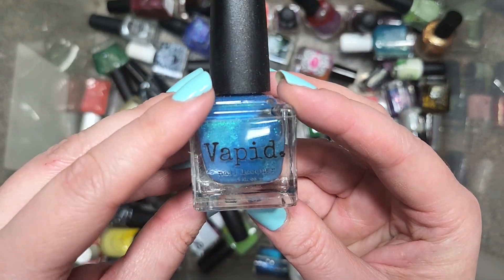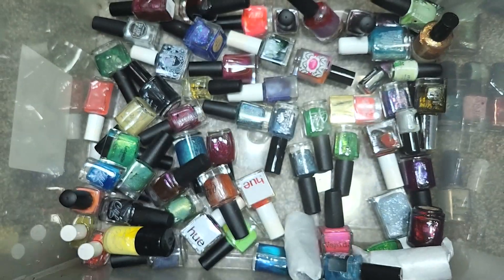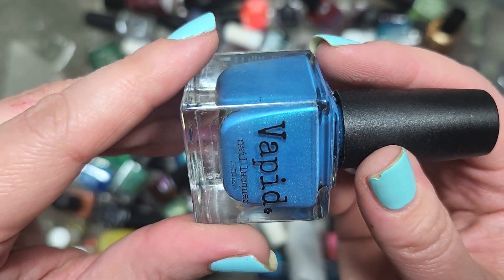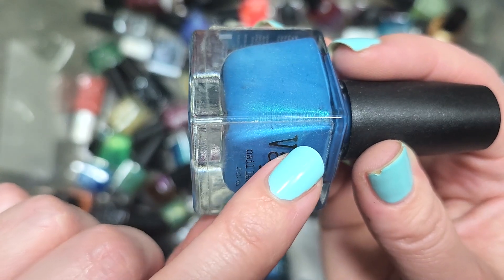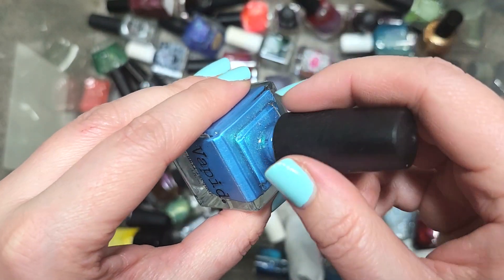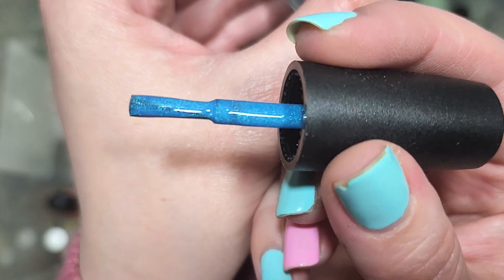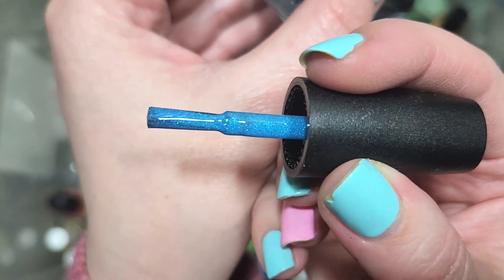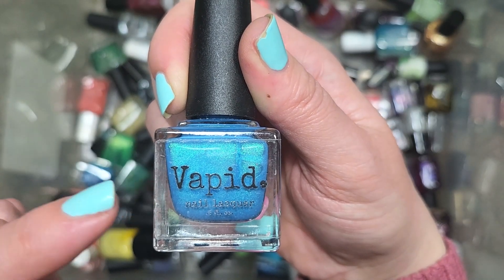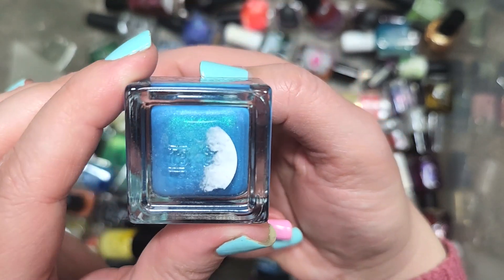Next up, we've got another Vapid that has lost its little label, but it's a beautiful shade of light blue with a green shimmer that has some shifts. Towards the edge of the bottle I'm seeing a light pink pop up — it might even have more shifts than I'm initially seeing. Look at that glow on the brush; that green is beautiful in this base. Going in the keep pile at least until I can figure out the name and whether I already own it. That is an unknown one from Vapid.